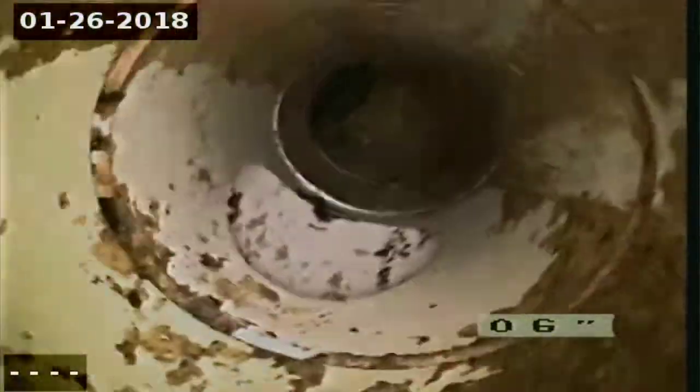And we're back up. You can see this is the cleanout for the basement.